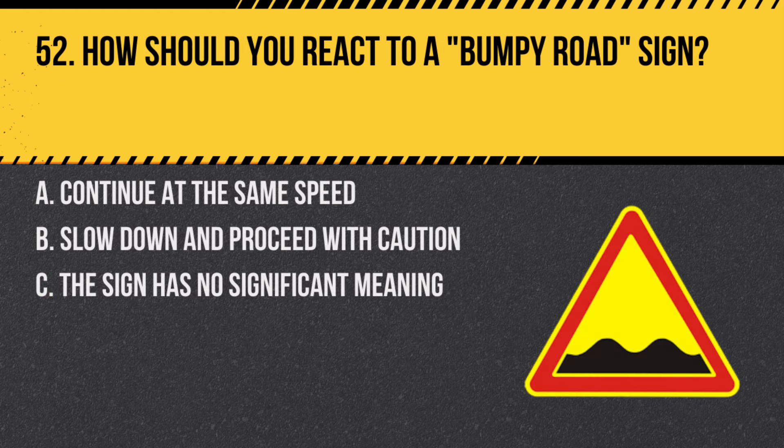Question 52. How should you react to a bumpy road sign? A. Continue at the same speed. B. Slow down and proceed with caution. C. The sign has no significant meaning. Answer: B. Slow down and proceed with caution. A bumpy road sign indicates an uneven road surface ahead.